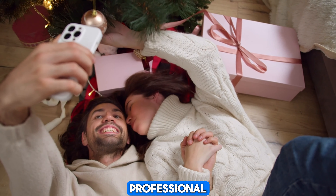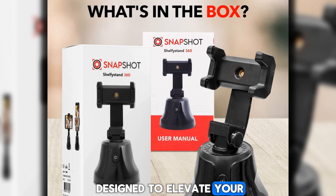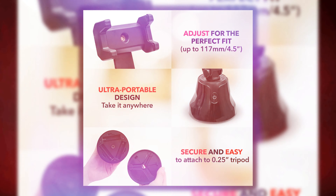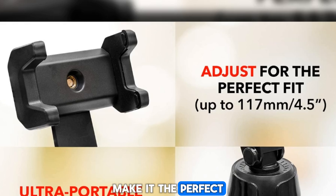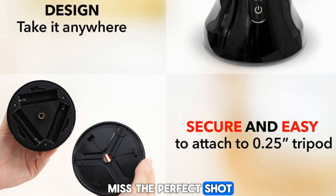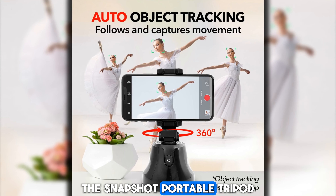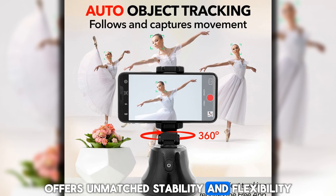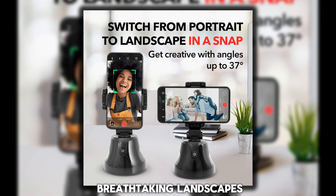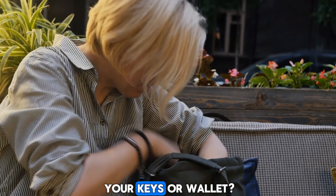A versatile and indispensable tool for capturing stunning shots on the go — whether you're a seasoned professional or a budding hobbyist, this compact tripod is designed to elevate your photography game to new heights. Its lightweight and portable design make it the perfect companion for your adventures. With its adjustable legs and rotating ball head, the Snapshot Portable Tripod offers unmatched stability and flexibility, allowing you to capture breathtaking landscapes, captivating portraits, and stunning selfies with effortless ease.